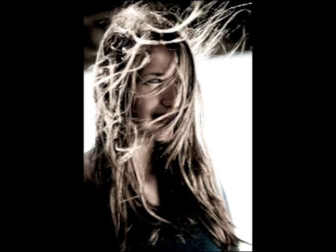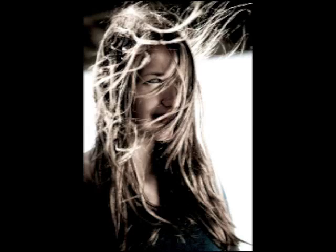I spotted this worn out blue door that would make for a nice background. To prevent it from blowing out, I increased the shutter speed and added some flash on the subject.